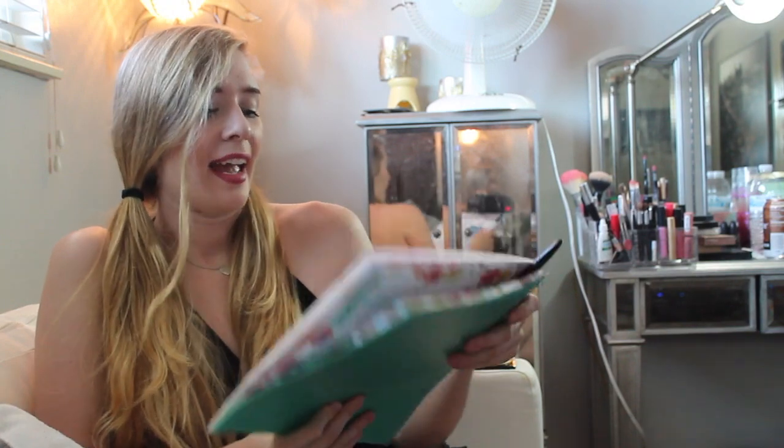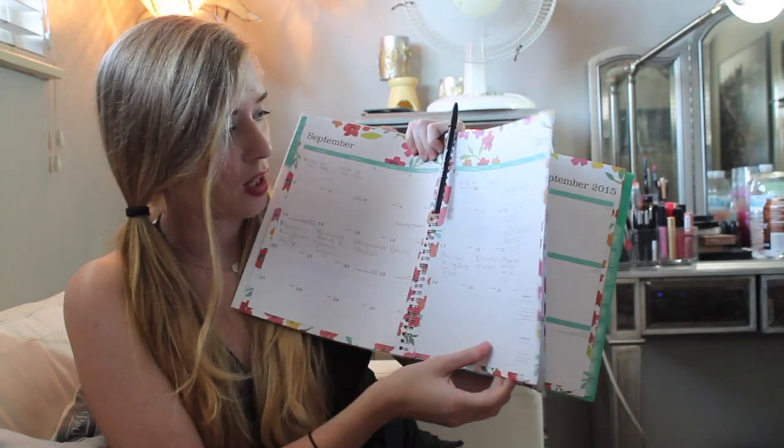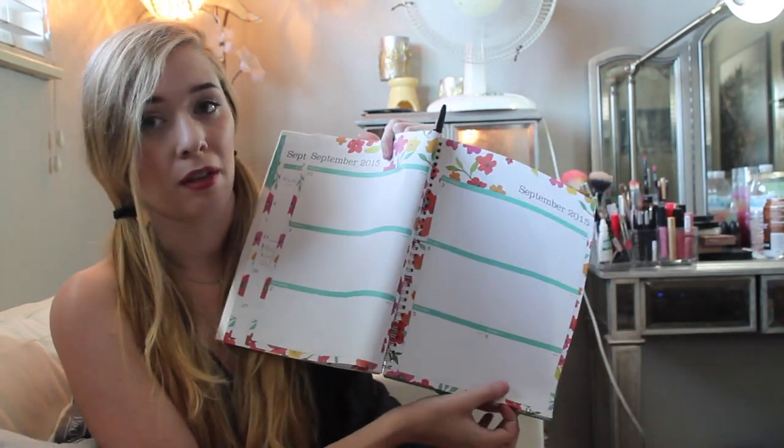Something I've always been obsessed with is stationery and planners. I got this at Target. It's a planner, and I always get a planner at the middle of the year. I don't know why — I just feel like I'm more into planners at the middle of the year. I started filling it in. Here's my August section. I just like the stationery because it's really colorful, it's full of flowers, it has the calendar and then individual days where you can fill things in, which I really enjoy.